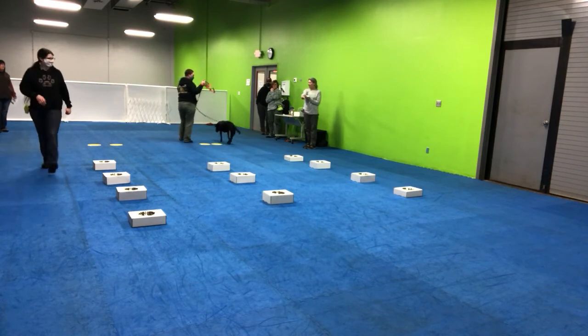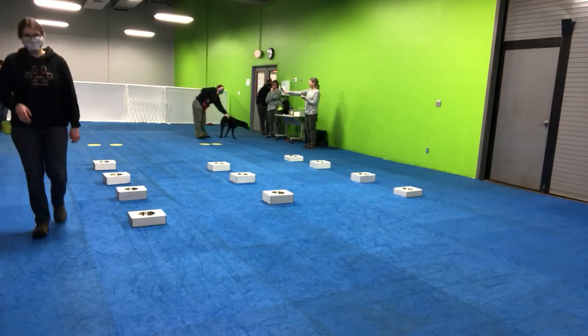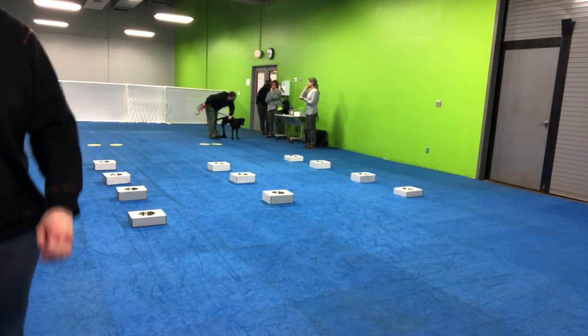Nice job. She is going to write this up. She's going to start walking. That's beautiful. That's awesome. Thank you.